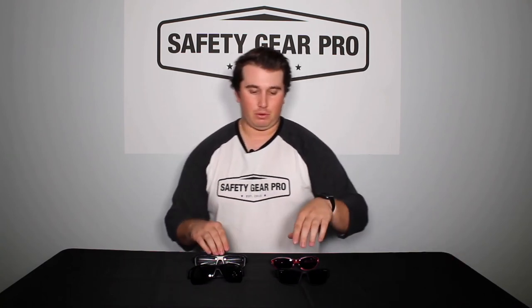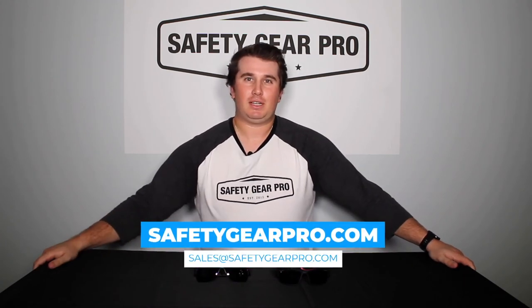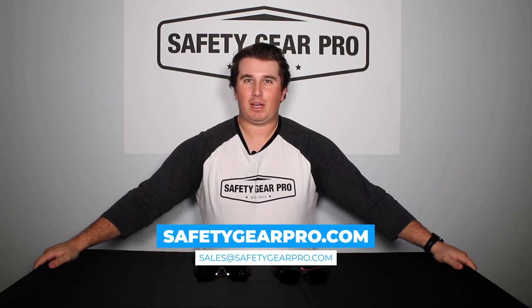There you have it — some of the top Tifosi sunglasses we have at Safety Gear Pro. All of these glasses are RX-able. With the Dolomite, Alp, and Bronx, you can get single vision, bifocal, and progressive lenses. With the Tifosi Elder, you can only get single vision. If you want to learn more and see if your prescription matches these sunglasses, visit safetygearpro.com or send us an email at sales@safetygearpro.com.